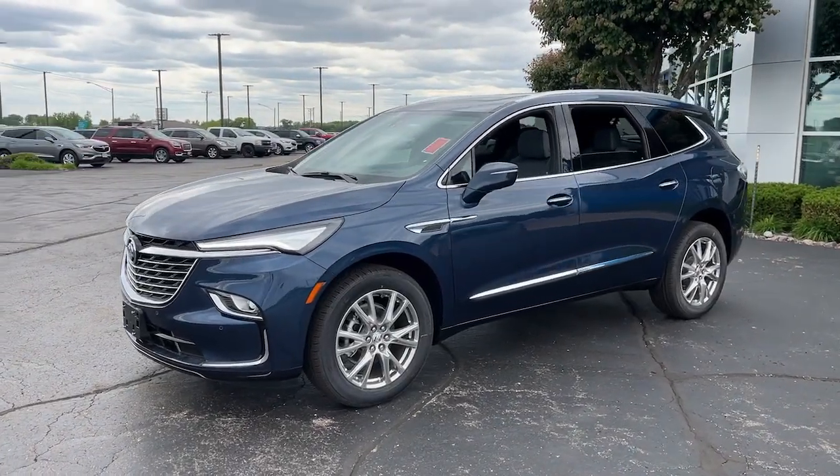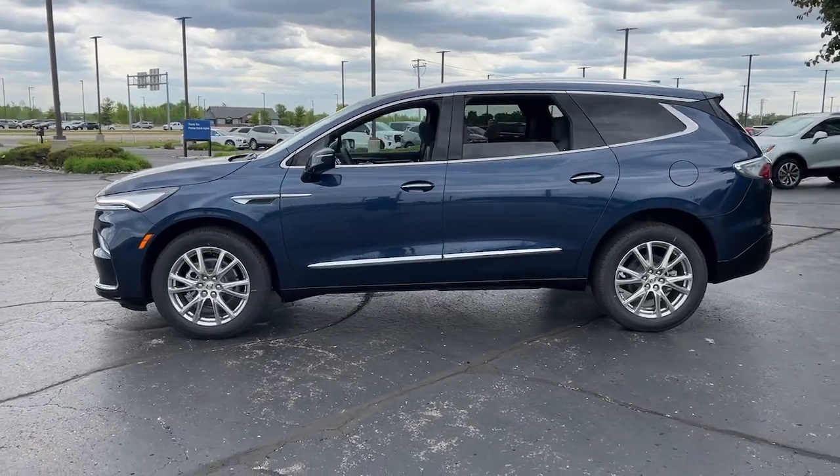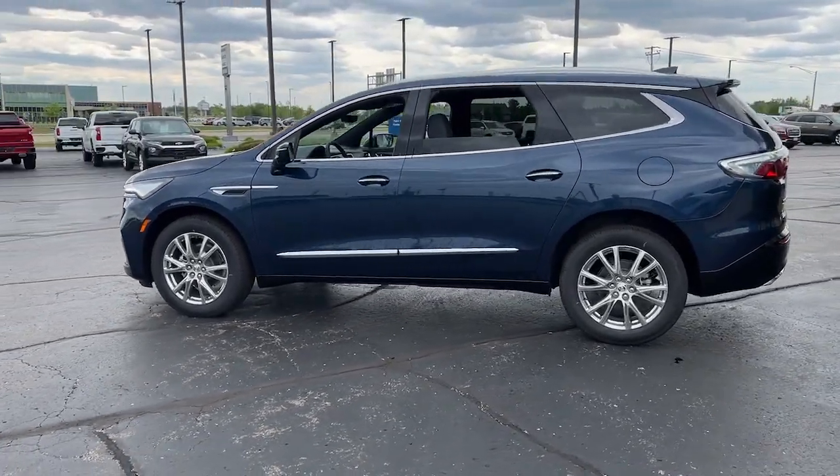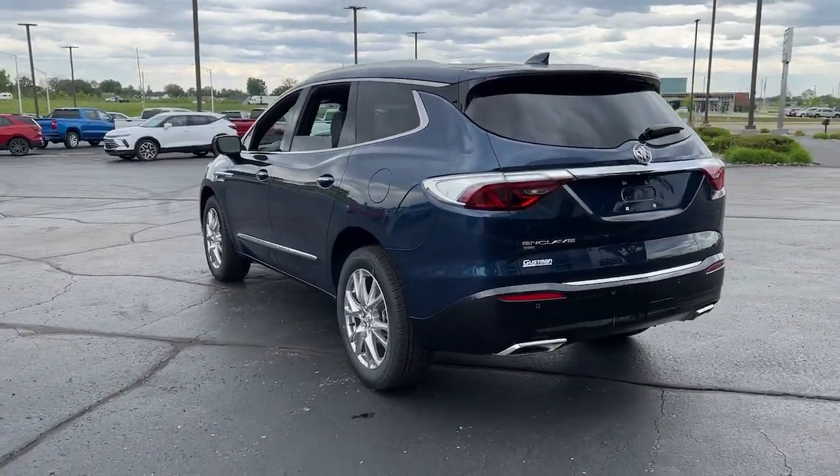Look no further than the 2023 Buick Enclave. The midsize Enclave delivers safety, luxury, responsive performance, and the latest in creature comforts, all with the can-do attitude of an SUV.